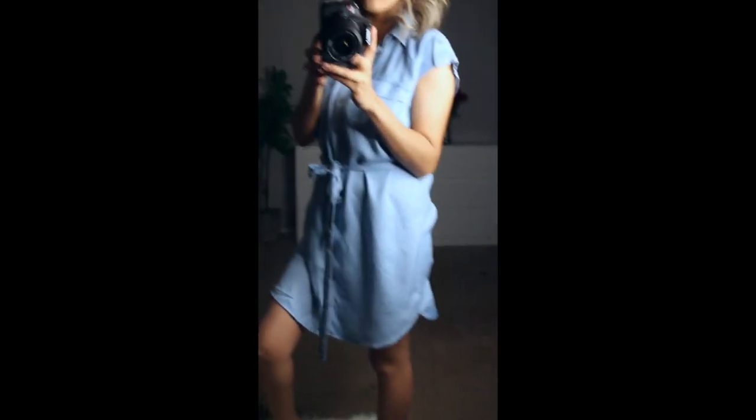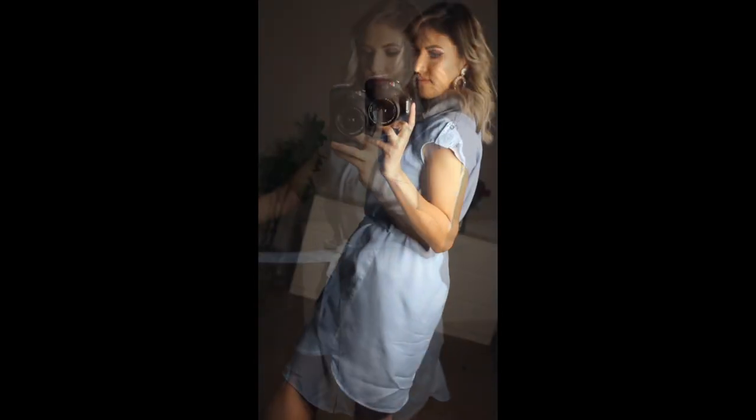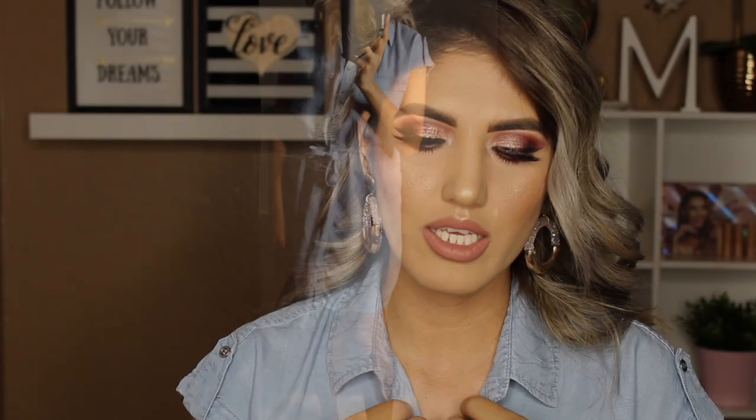La primera pieza es este vestido que traigo puesto. La talla que agarré es un mediano — es un poquito flojo, este estilo jean, es un pequeño jean dress. I got it in size medium, just because when it's stuff like this I like to just be comfortable.